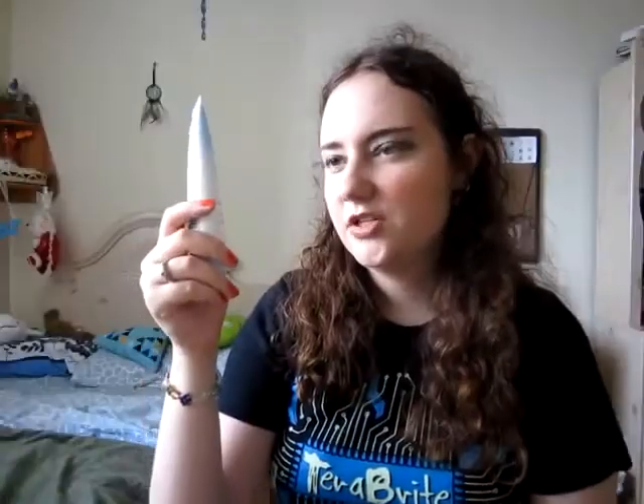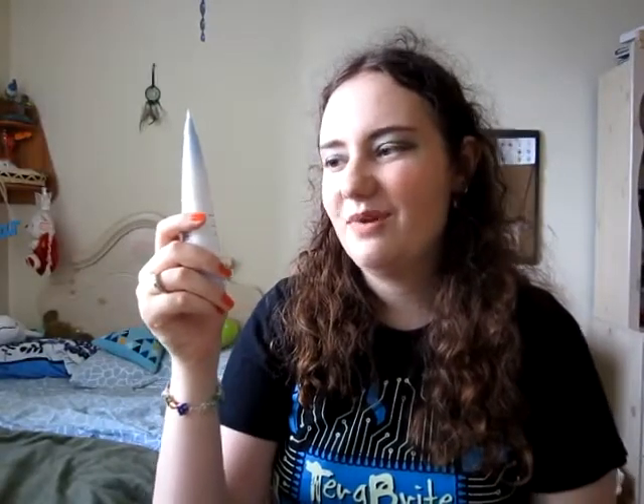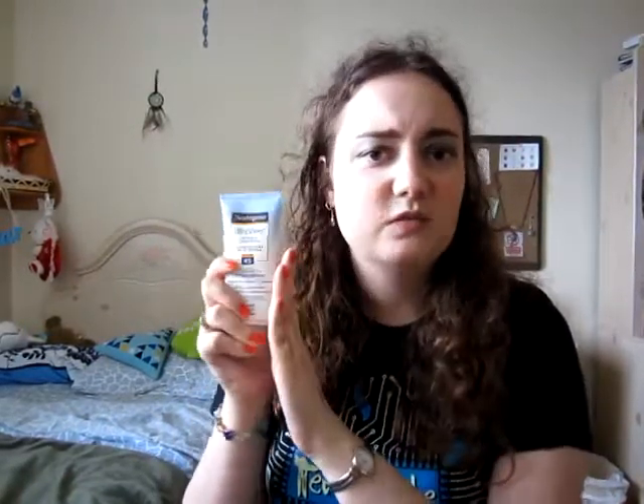Next is the Neutrogena Ultra Sheer Dry-Touch Sunblock with Helioplex, SPF 45. Since I am really fair, I personally think that sunscreen is one of the best things for your skin. I'd say go for at least SPF 30 — this one comes in a variety of SPFs, from 30 up to 100. Before this I used Vichy Capital Soleil, which was great protection but felt a bit greasy, and this one is actually cheaper.